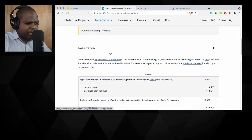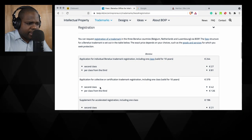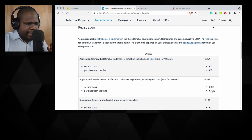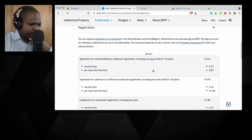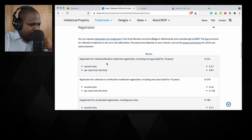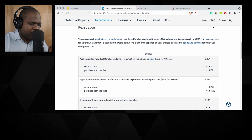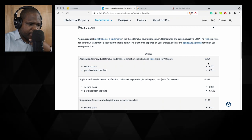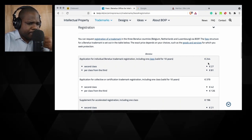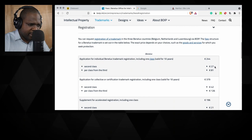Let's look more into the fees. You can see here the registration prices — for a second class you pay extra. It looks like they may have changed it, because normally it was a basic fee for three classes. Looking at the table: an application for an individual trademark including one class is valid, and a second class costs more. It's more expensive than it used to be.